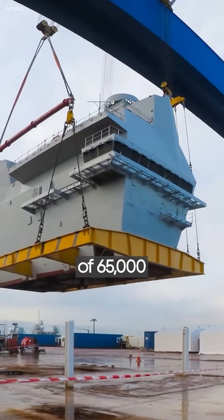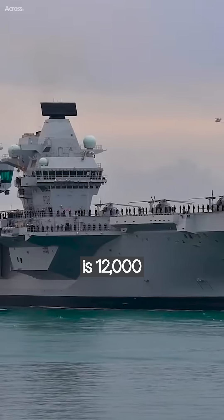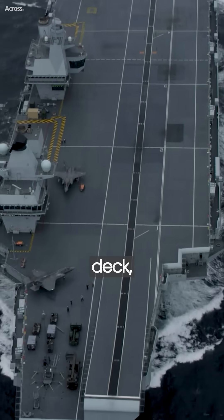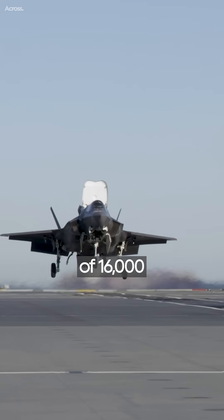The military ships have a displacement of 65,000 tons. Their standard range of operation is 12,000 miles. Except for the flight deck, internally the ship has 9 decks with an overall capacity of 16,000 square meters.